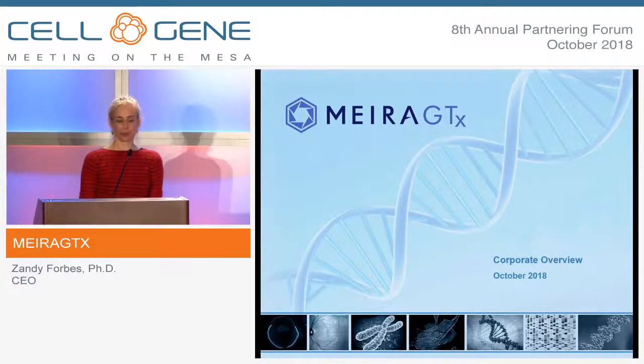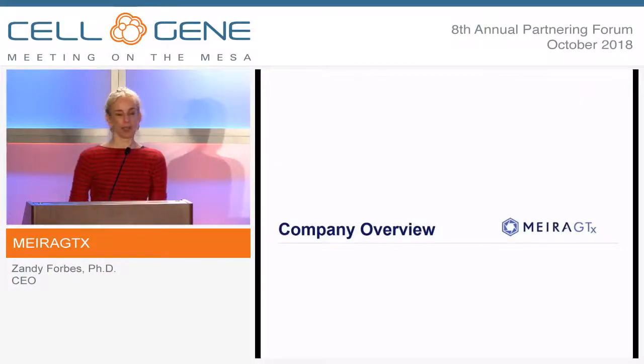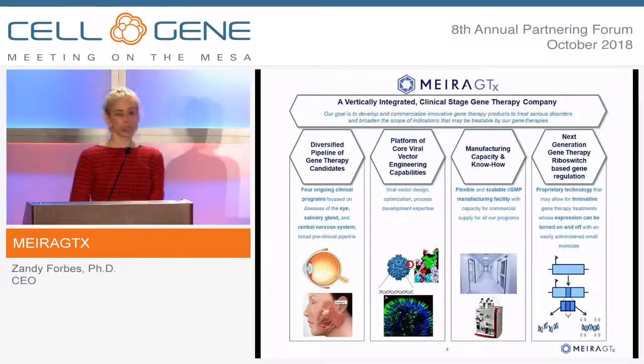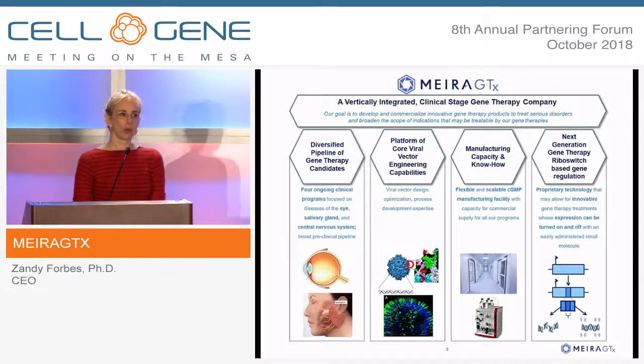MiraGTX is a gene therapy company focused on using AAV. Rather than focusing on one indication or one organ, our intention was to set up a gene therapy company that had all the different verticals needed to develop this innovative technology to treat a multitude of different diseases.